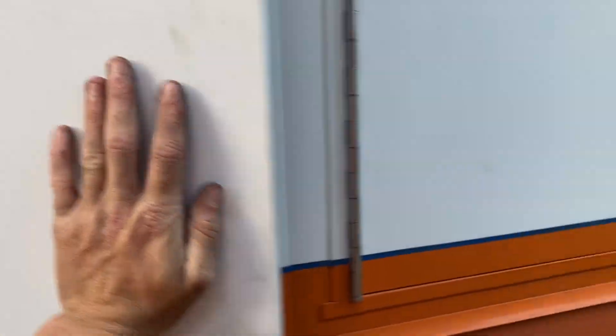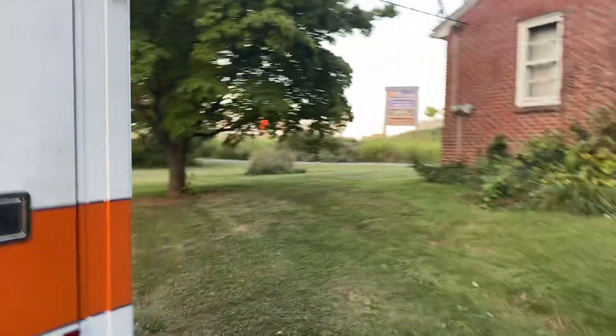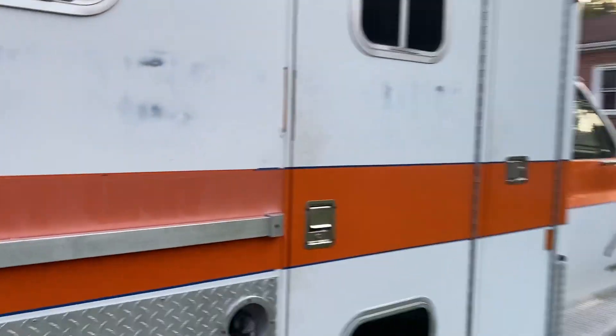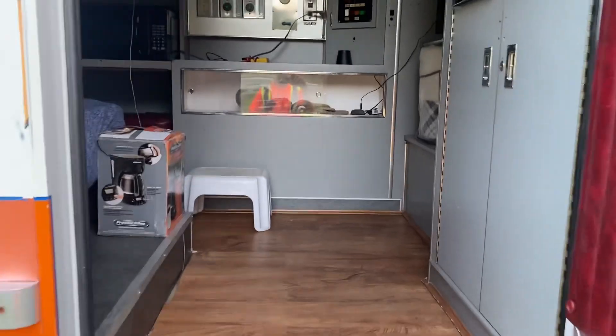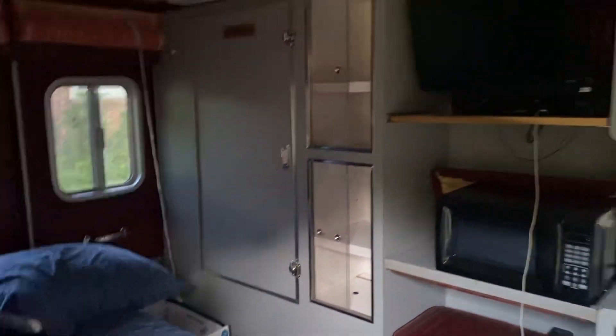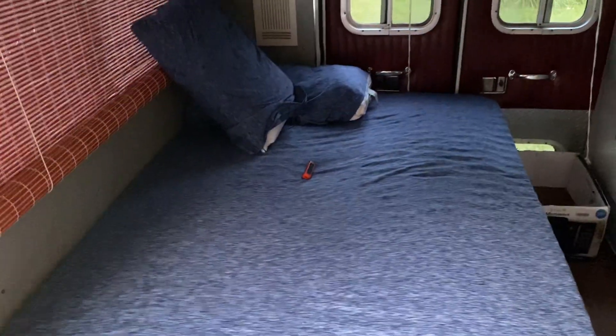Moving on to the inside — as I stated, it is already converted. The people who had this took great care of it, good friends of mine. The door opens nicely. When we come up in here, we've got a TV, microwave, futon bed, plenty of room for sleeping. When you're in sleep mode you've got curtains everywhere and pass-throughs to the pantries, so all that works.